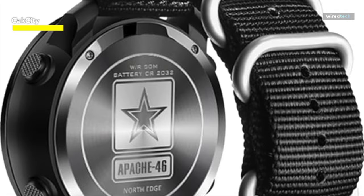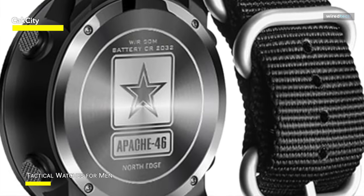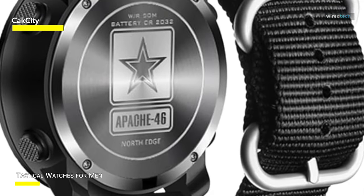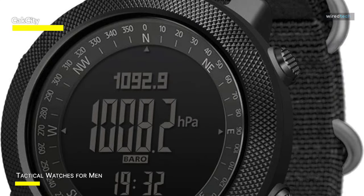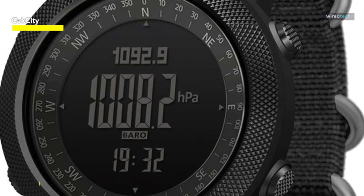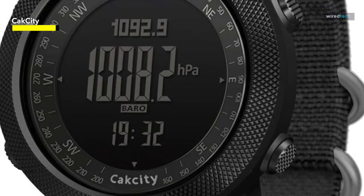The Apache 46's altimeter uses a trend graph to show current height and the last 24 hours of data, while four weather prediction symbols indicate forecast conditions. At night, improved EL lighting enhances readability. Other features include an integrated Swiss high-accuracy sensor, an 18-month battery life, and 50-meter (164 feet) water resistance — suitable for a variety of indoor and outdoor activities as well as regular use without restriction.